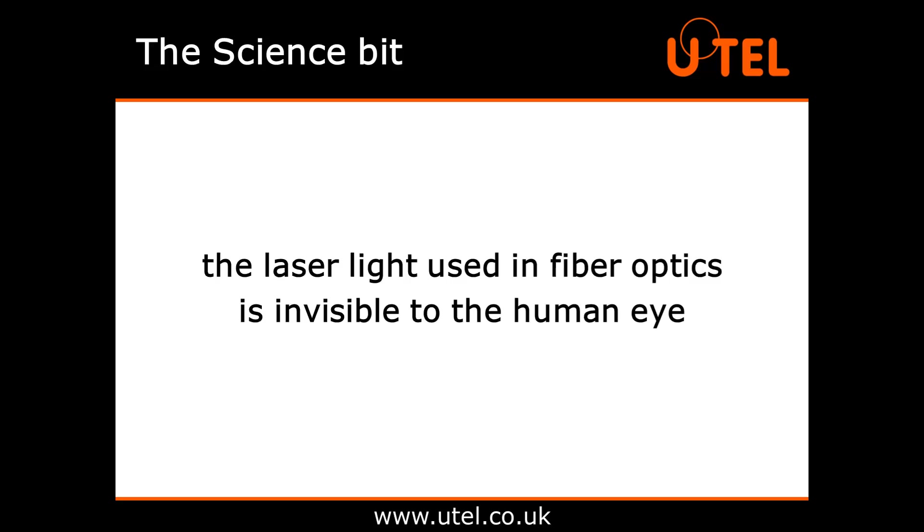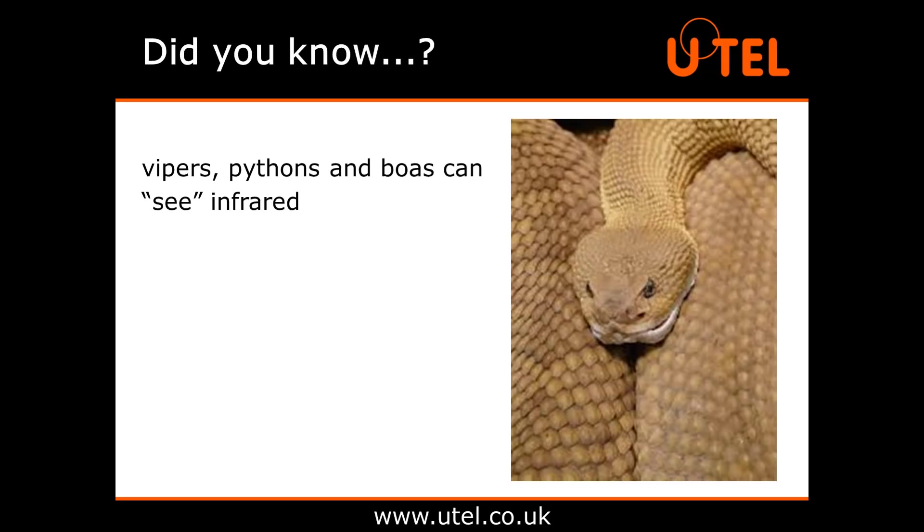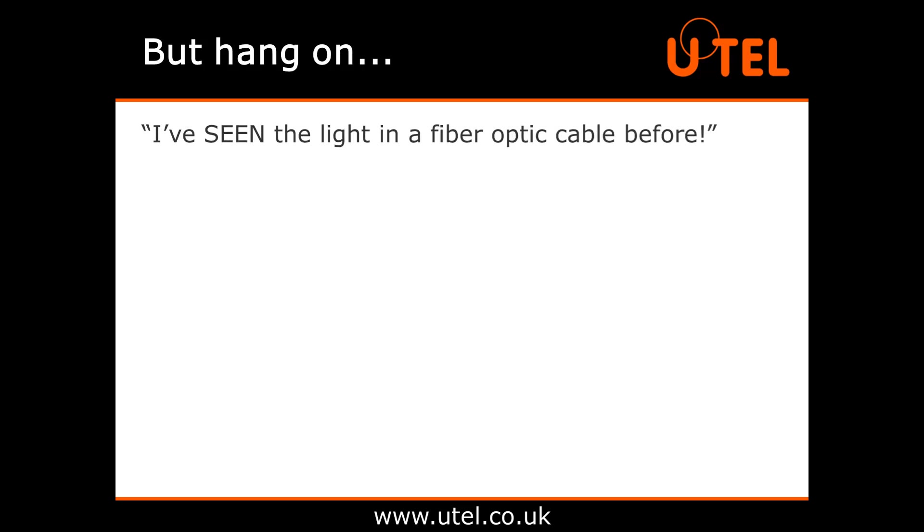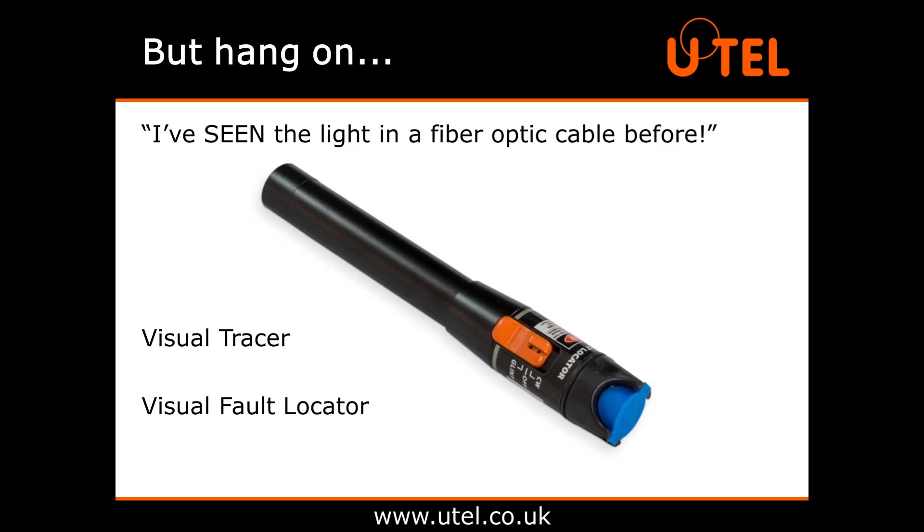And that's the important bit. The laser light used in fibre optics is invisible to the human eye. However, not invisible to everyone. Did you know that vipers, pythons and boas can see infrared? Small holes on their faces called pit organs allow them to detect infrared radiation from warm bodies up to one metre away. But don't get confused if you're thinking you've seen the light in a fibre optic cable before — you're not going crazy. You've probably just seen someone using either a visual tracer or a visual fault locator, both of which use a bright red non-harmful light.